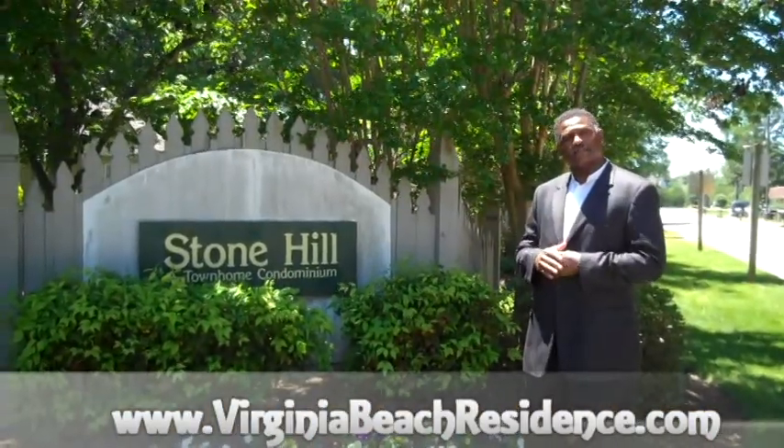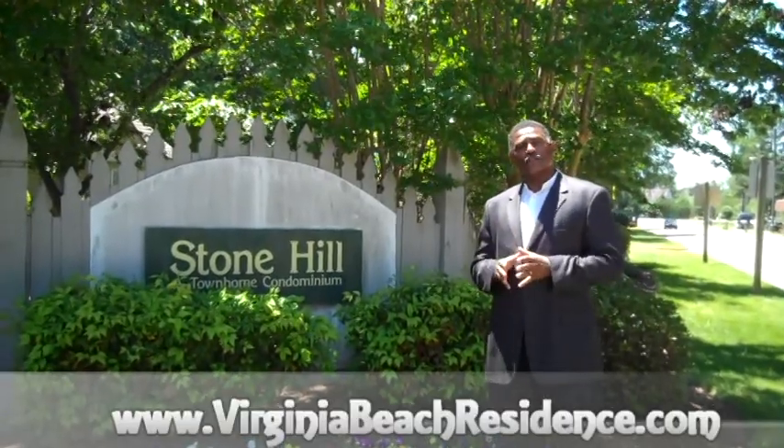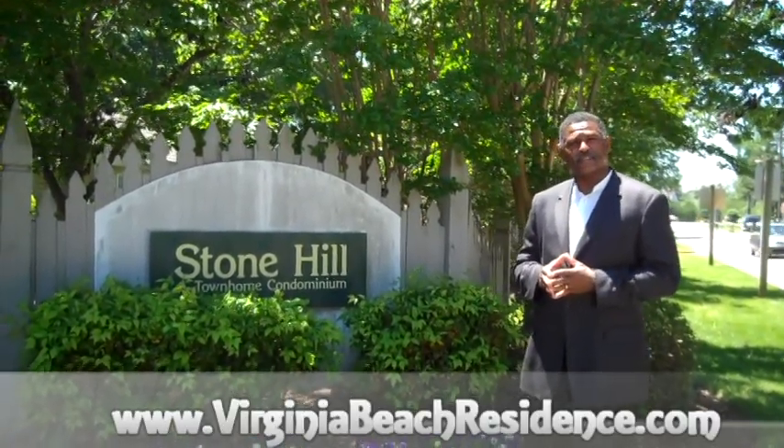If you would like to see this home or any other homes in the Great Bridge area, please go to our website at www.VirginiaBeachResidence.com and we'll look forward to seeing you there. Take care.